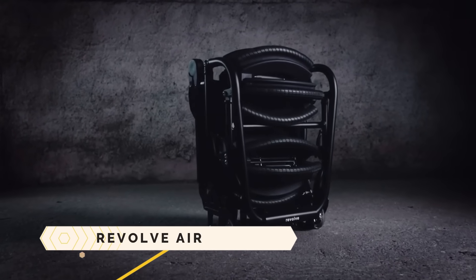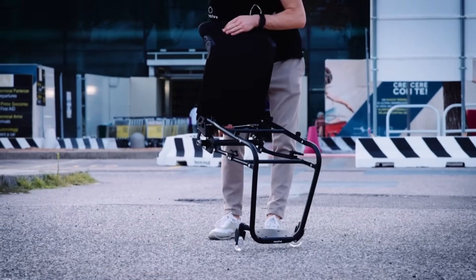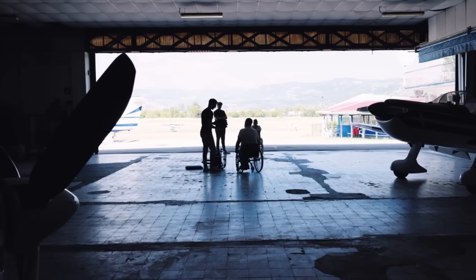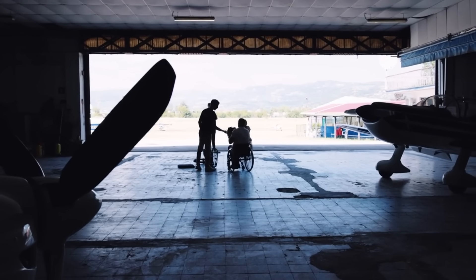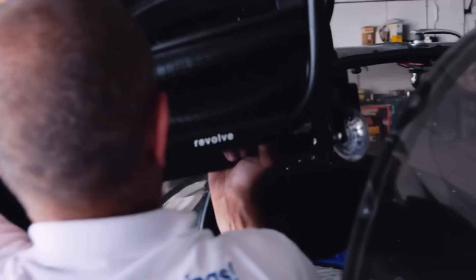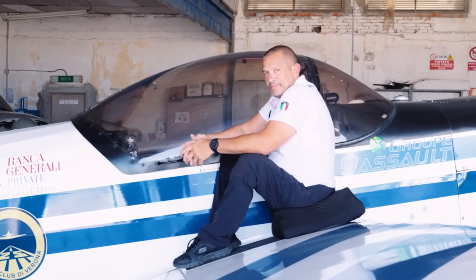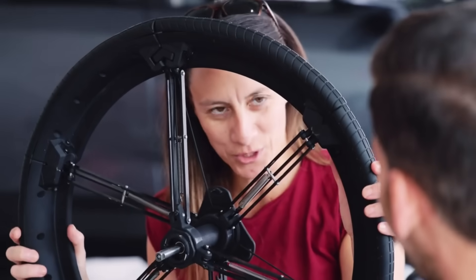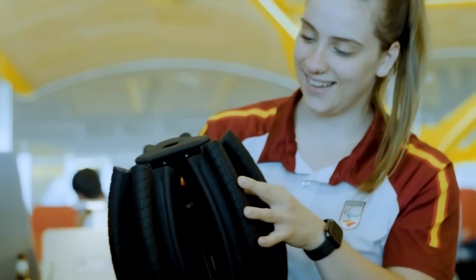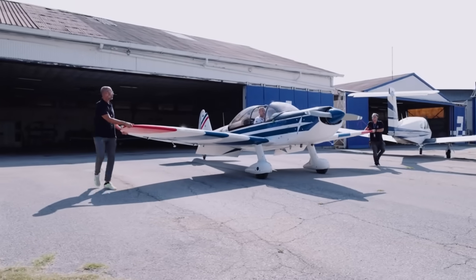Revolve Air. There is a wheelchair called the Revolve Air that can be folded up and stored in the overhead compartment of an airplane. It features wheels that are 24 inches in diameter and can be folded up, saving 60% of the space when folded. It is equipped with a cutting-edge folding mechanism that streamlines the process of opening and folding the chair. The Revolve Air is intended to enhance the mobility and independence of wheelchair users, particularly when traveling. It is not yet available for purchase, but depending on the Kickstarter campaign, it is anticipated to cost anywhere from $2,500 to $7,500.